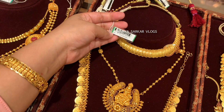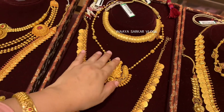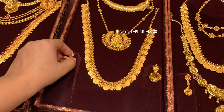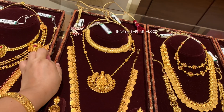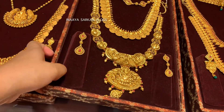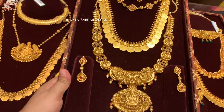This Jay short necklace - I have already uploaded a detailed video about it. It is from the Utsa collection. You can click the link to watch it; I have put the link in the description box as well. I am informing my new viewers - if you haven't watched it yet, definitely do watch the video.